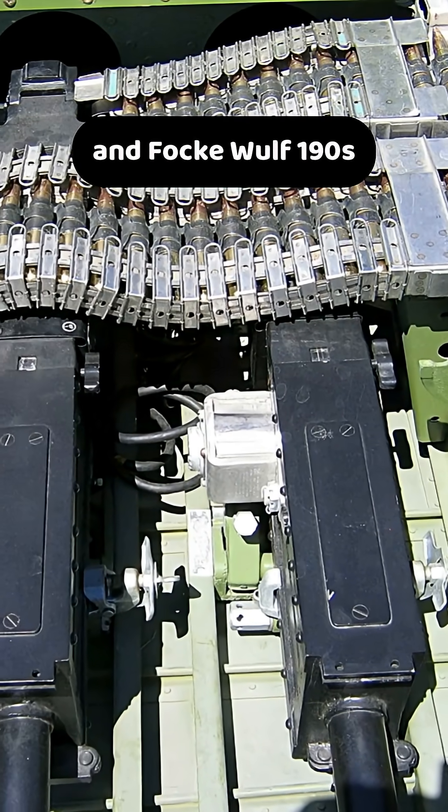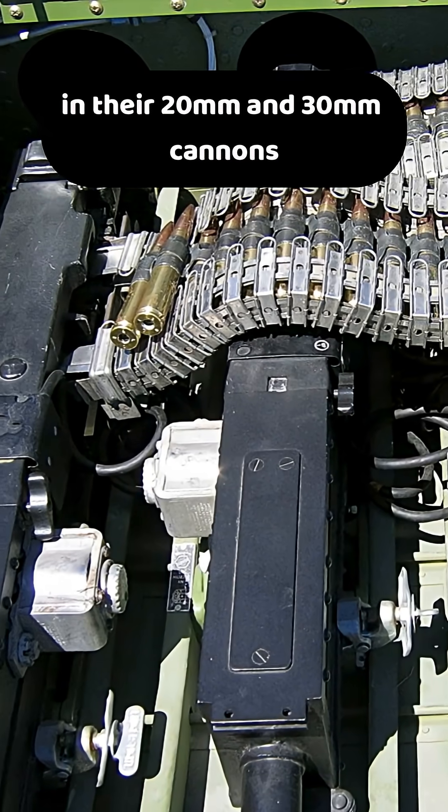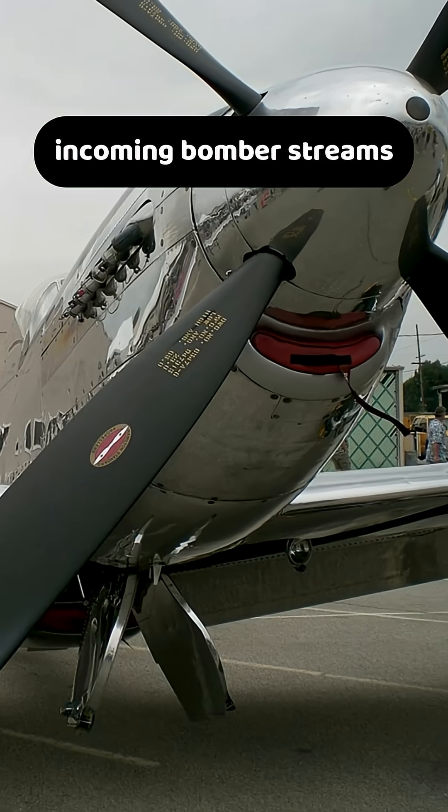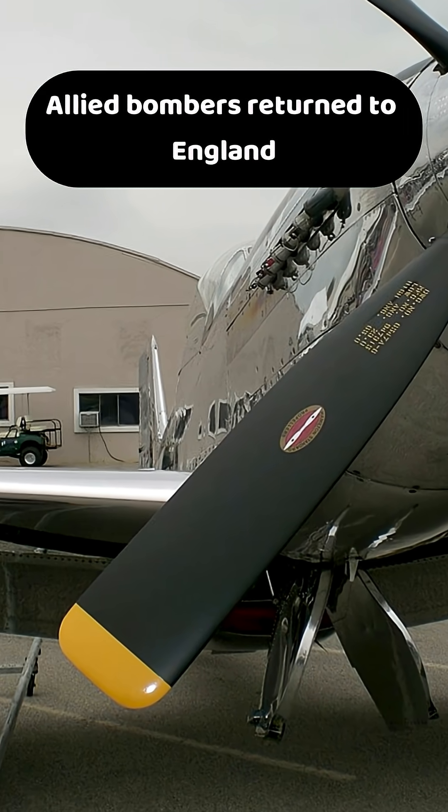In contrast, BF-109s and Focke-Wulf 190s carried fewer rounds in their 20mm and 30mm cannons, but they could quickly intercept incoming bomber streams, then refuel and rearm to strike again as Allied bombers returned to England.